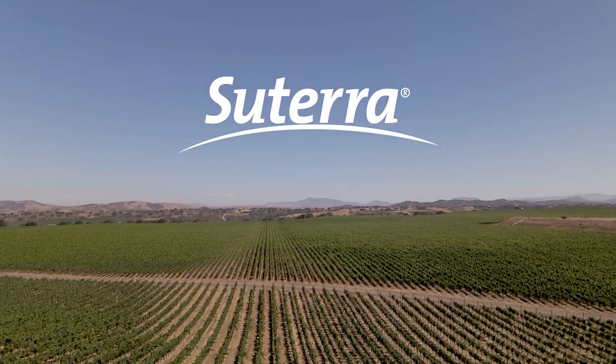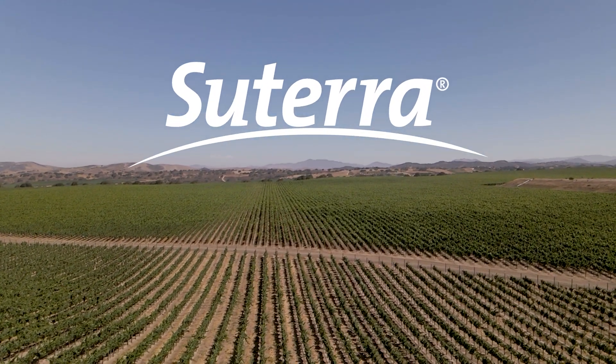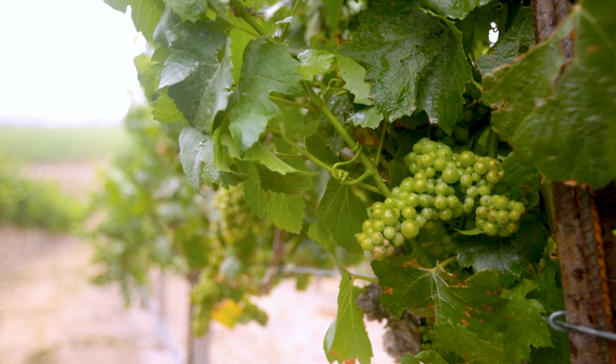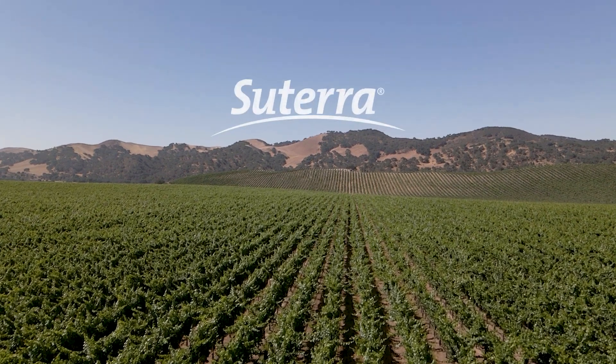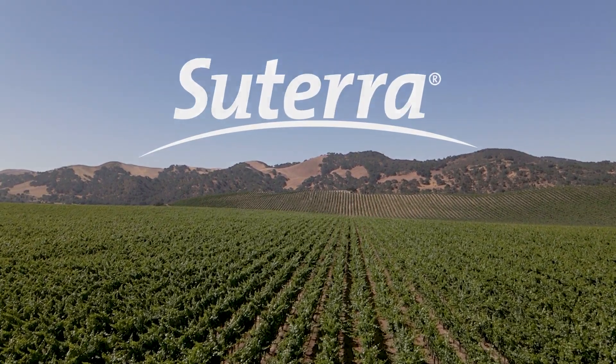For the vineyards in this region we have what's called vine mealybug, and that has become pest number one. I would recommend Sutera to other growers and I would say that Sutera has become the backbone of a program in the fight against the vine mealybug.